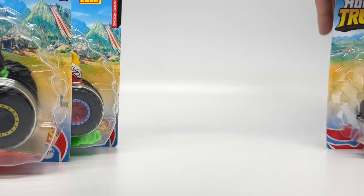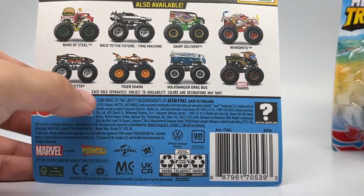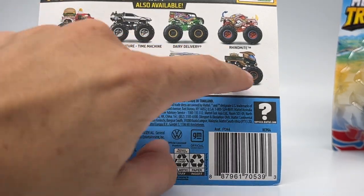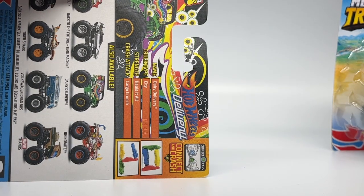Today's review starts with the Hot Wheels Dairy Delivery. Here's the back of the card showing the other trucks in this case: the Corvette, Tiger Shark, Volkswagen Drag Bus, and Thanos from the Marvel series — all repeat trucks. These are the four new ones. And here are the stats for the Dairy Delivery.